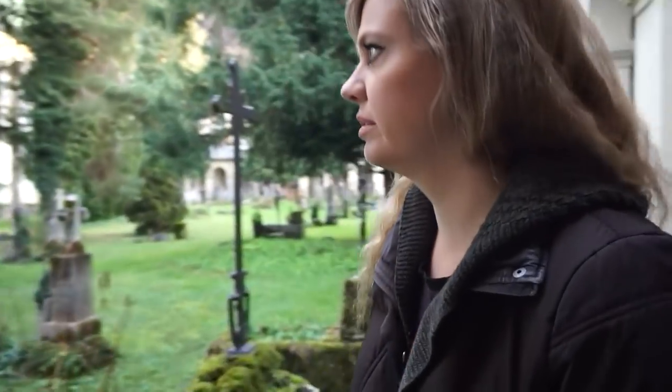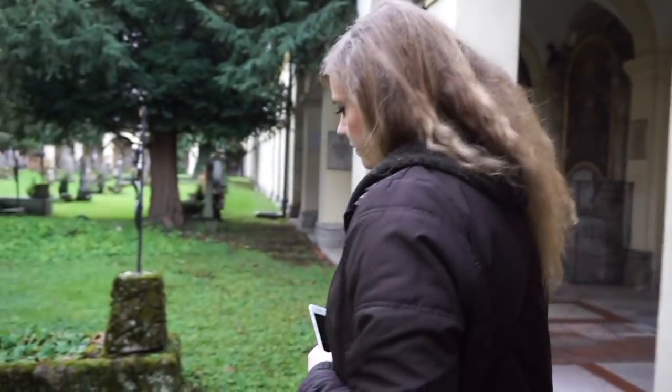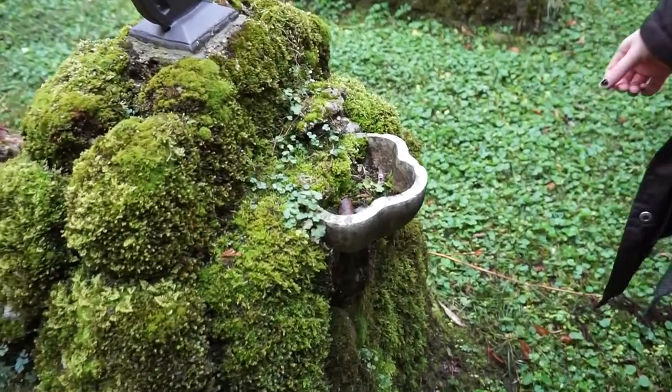Another interesting thing that I haven't actually seen in a graveyard before are a lot of the graves have these little dishes on them. I don't actually know what they're for.